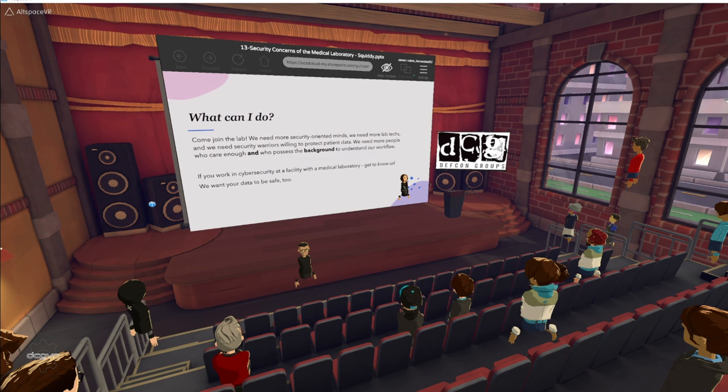You could help us too. We need more security-minded people, more lab techs with a security brain, more security warriors willing to protect patient data, and most importantly, more people who care enough and possess a background to understand healthcare workflow. How much restriction can we place in the lab without slowing down patient testing? How much security can we implement without increasing the time a sample is run and therefore increasing the time for a patient to receive proper care? So if you work in cybersecurity at a facility with a medical laboratory, please get to know your lab department. We really want your data to be safe too.